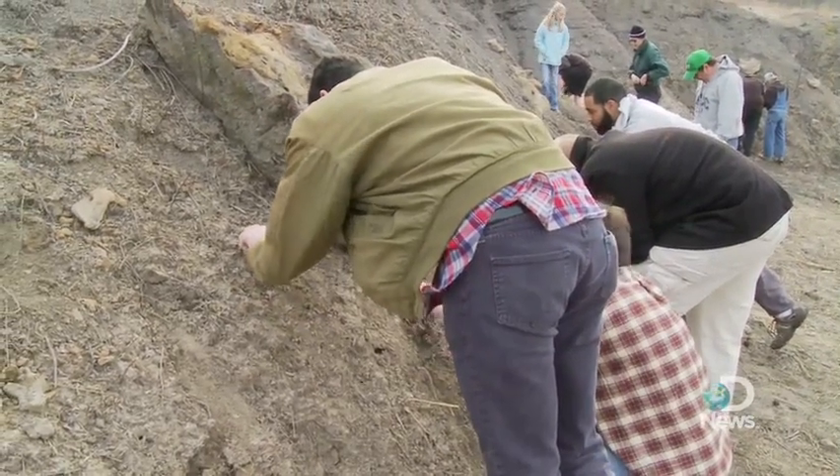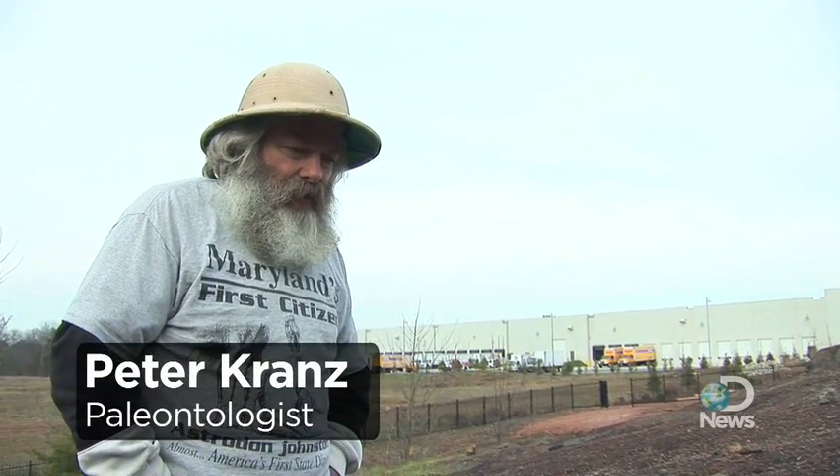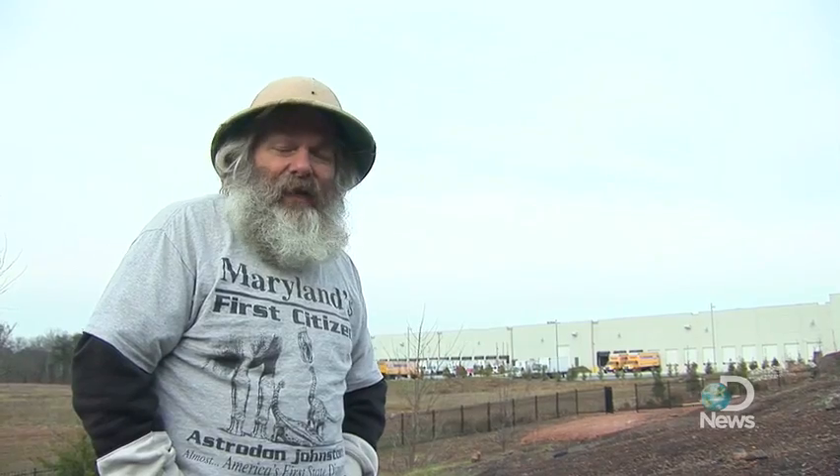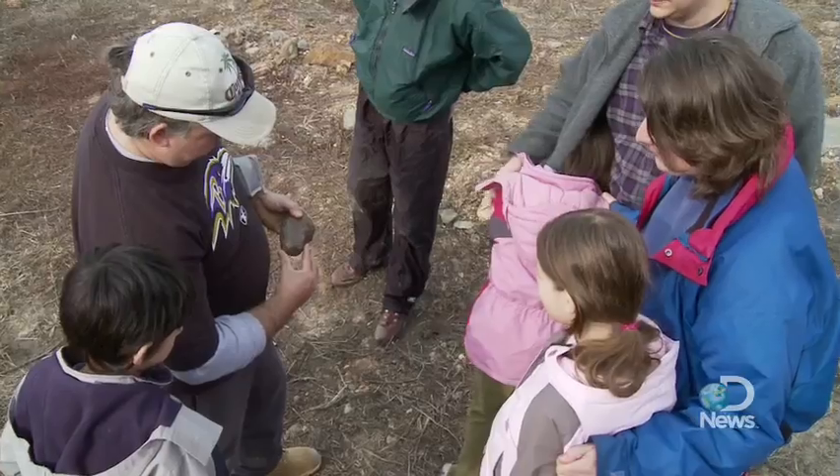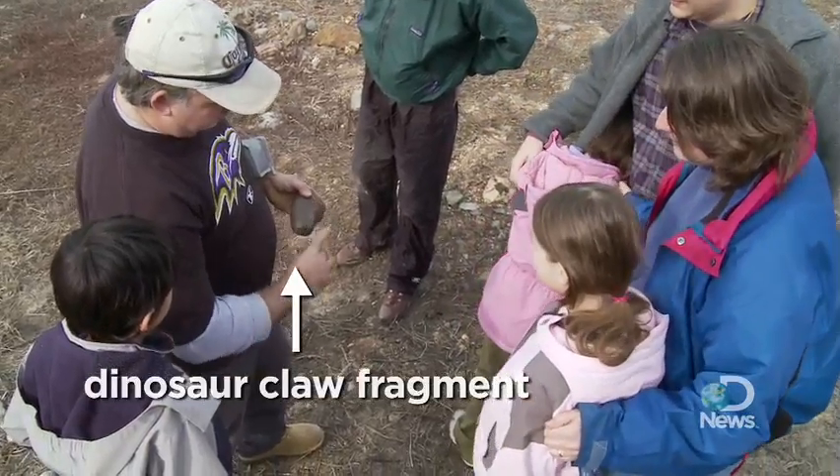Teeth are very, very shiny. They haven't changed at all, and so sometimes you can catch a hint of light coming off a tooth. This area is clearly fertile ground for fossil hunters, which is what makes the park so unique.